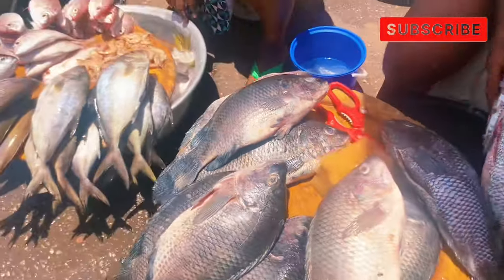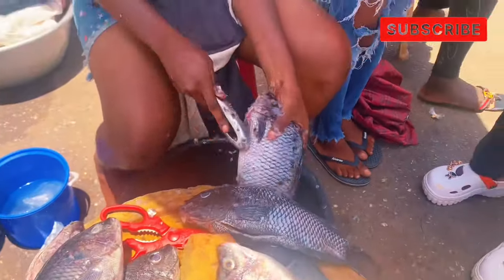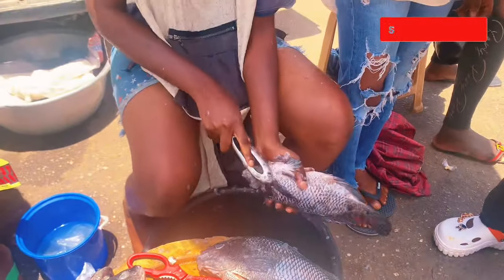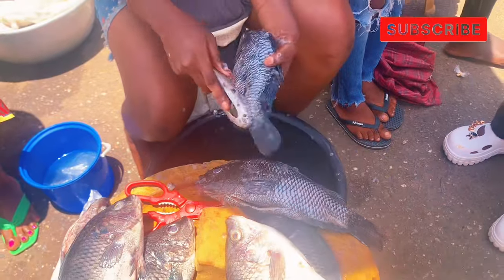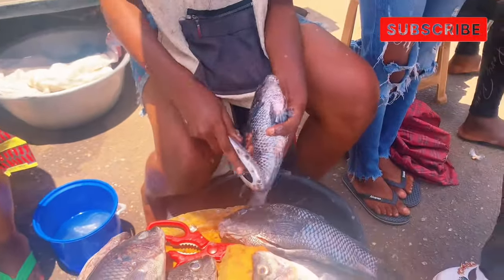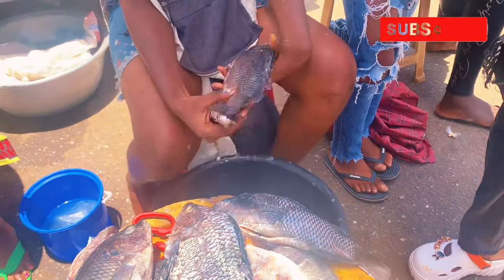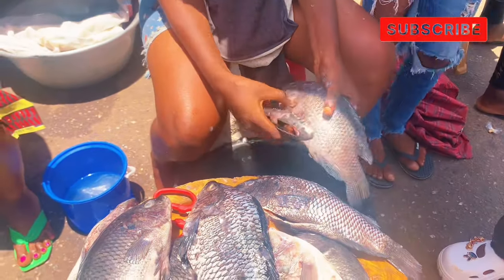I got three big tilapias and I think it's a good price. When you buy them, they also dress the fish for you — removing the scales and anything else you want removed. As you can see, she's doing it for me right now.